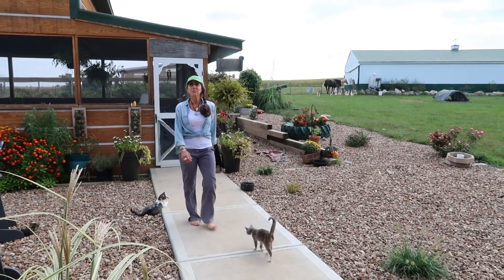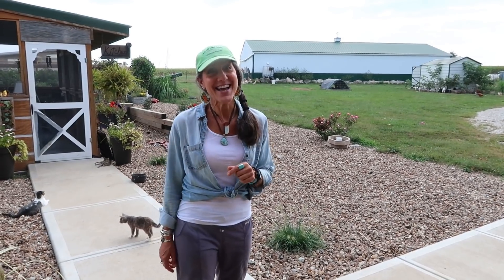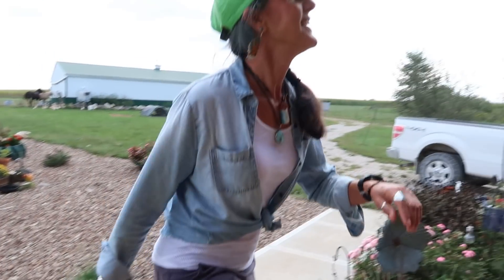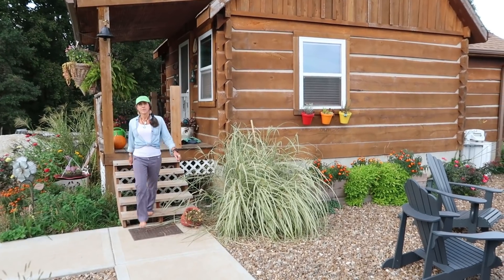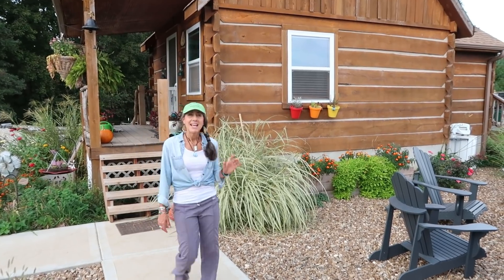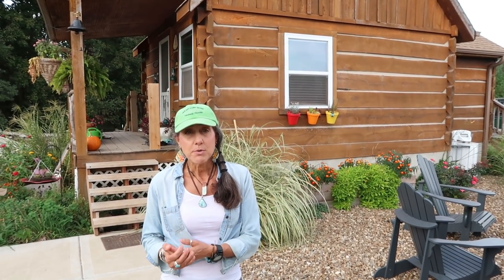I hope you enjoyed our farm-to-table recipe today. I want you guys to think about something — the average plate of food travels about 1,500 miles. Today, our food maybe traveled 15 to 20 feet. When you're eating, you want to eat as close to where your food's coming from because it loses so much nutritional value. So going to farmer's markets, growing your own — just think about that for a little bit.